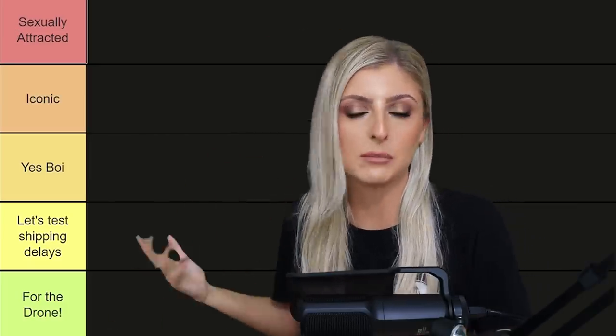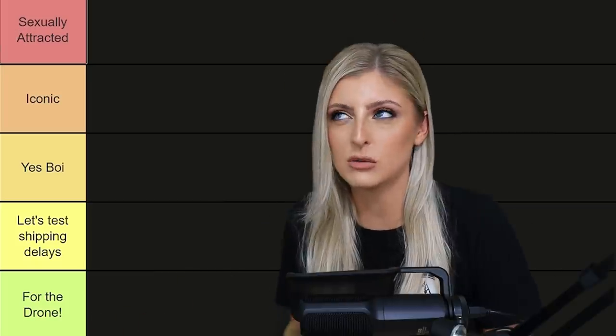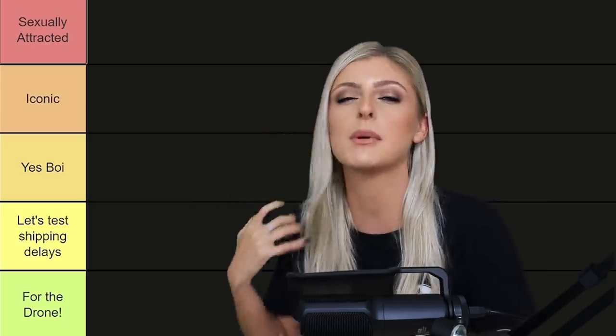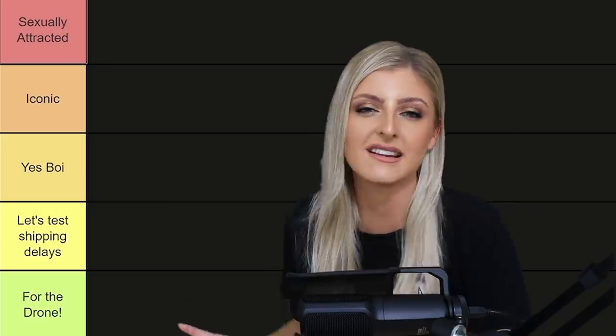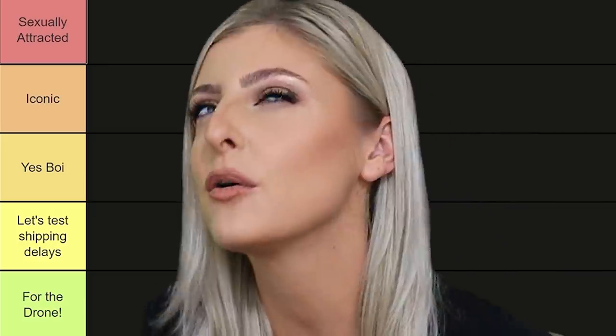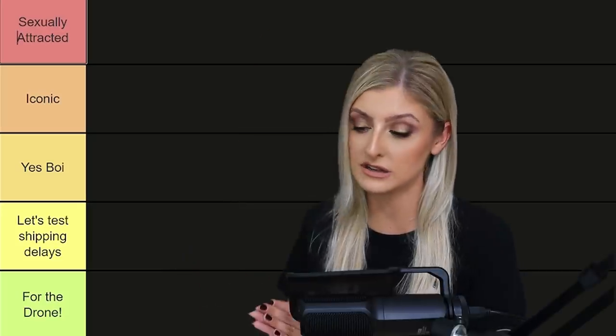If you couldn't already tell from the title, today's video is about more sort of Halloween-y looking plants, so that usually means dark foliage — goth plants kind of vibe. I was going to do a more informational video on these plants, but I thought this format is just a bit fresher, a little bit more fun, more fluid, and I think it's just nicer to watch than just sitting there with photographs talking about them.